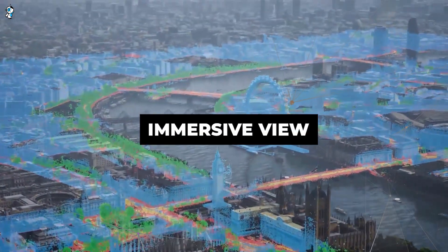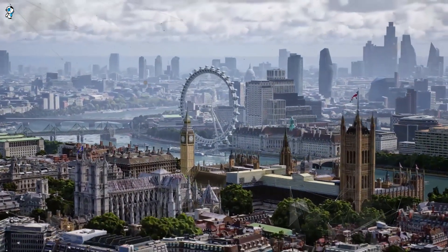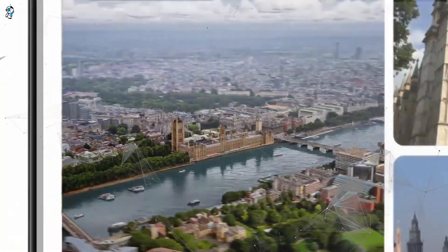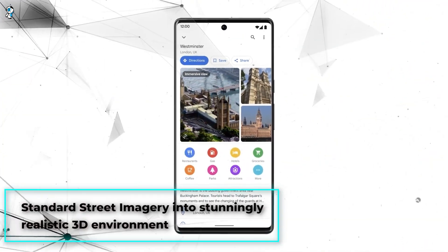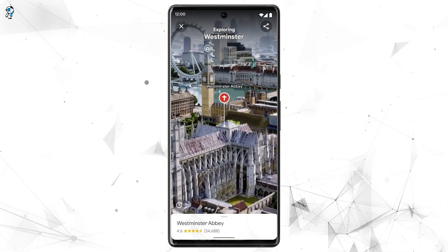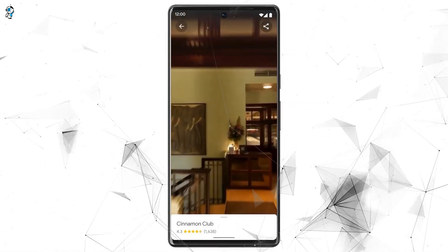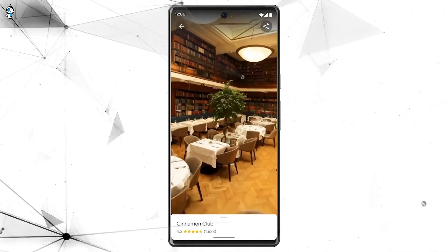First up we have Immersive View, perhaps the most jaw-dropping Maps update yet. Available in major cities worldwide, Immersive View leverages advanced AI to transform standard street imagery into stunningly realistic 3D environments. You can fly over photorealistic cityscapes, land at precise addresses and even peek inside restaurants, museums and more. It's like having a personal tour guide in your pocket.